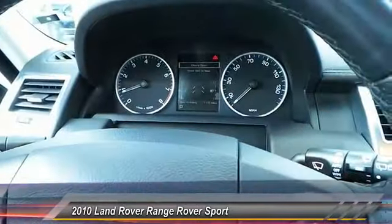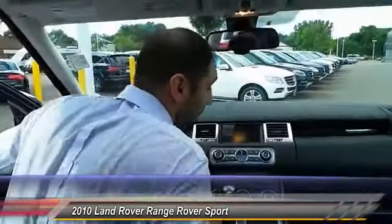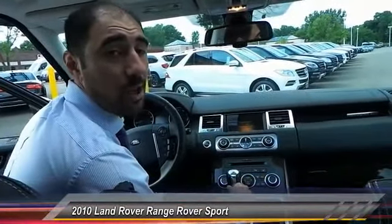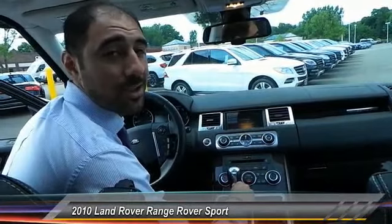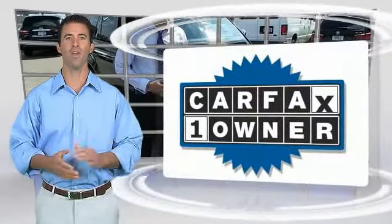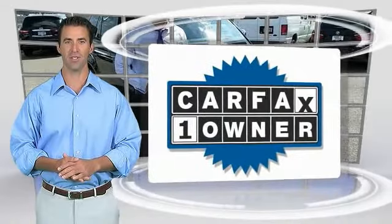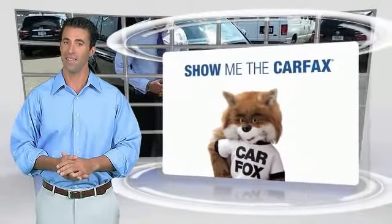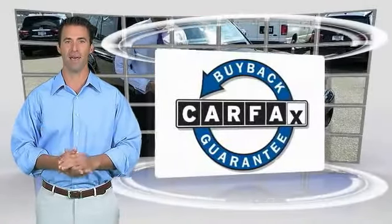Low miles, great looking car — 2010, cannot say enough. Come take it for a drive. Any questions, anything I missed, or if you want to come take a test drive, give me a call. My name is Saroosh, or check it out at searsimports.com. This is a one-owner vehicle with a Carfax vehicle history report. Be sure to find a complimentary copy of this report online or contact the dealership. This vehicle qualifies for the Carfax buyback guarantee.